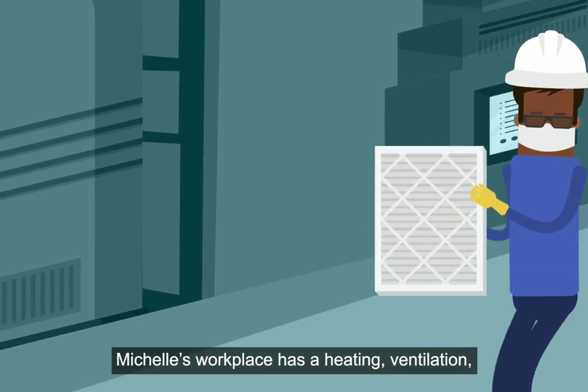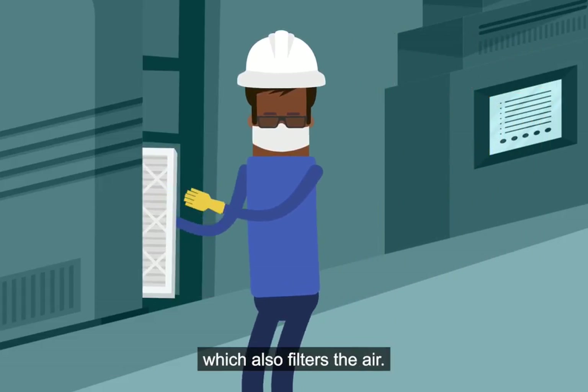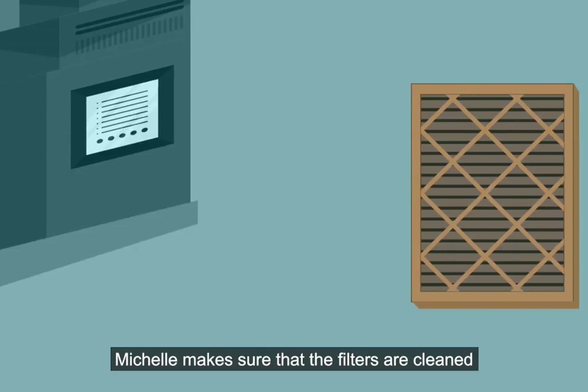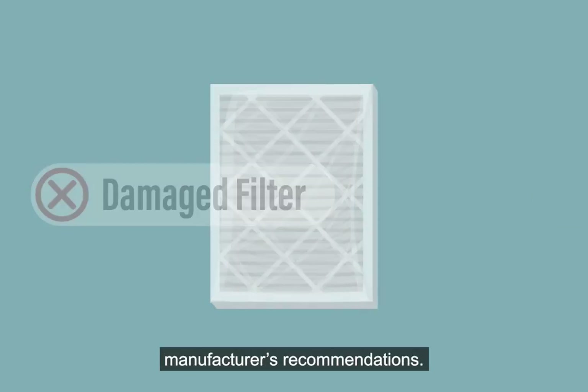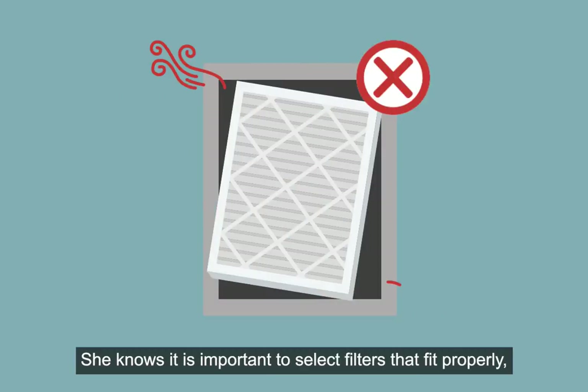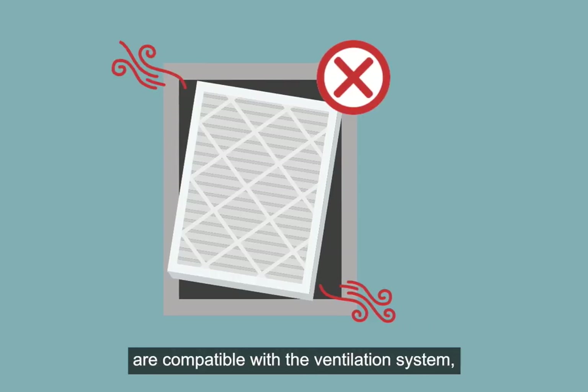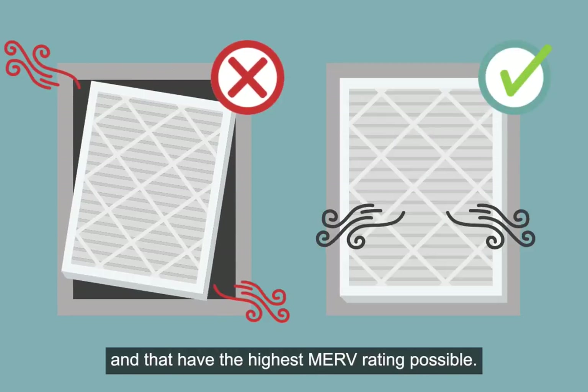Michelle's workplace has a heating, ventilation and air conditioning HVAC system, which also filters the air. Michelle makes sure that the filters are cleaned or changed regularly according to the manufacturer's recommendations. She knows it is important to select filters that fit properly, are compatible with the ventilation system, and have the highest MERV rating possible.